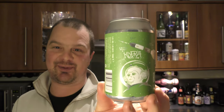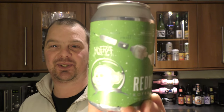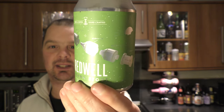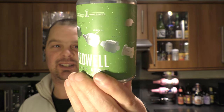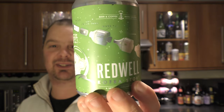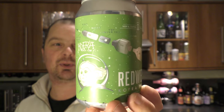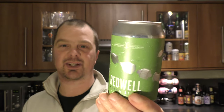Love the artwork on this can. It's all the different parts and bits and pieces of a brewery — you can see it all there. Mash tun and fermenting vessel, cooler. Great stuff, love that.